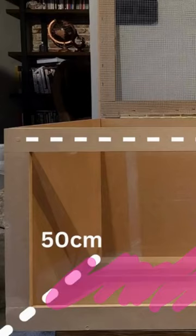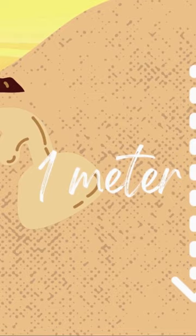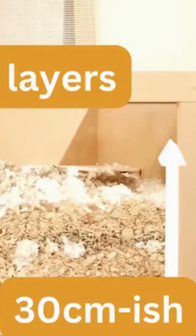What you need for a Roborowski. An enclosure that meets the minimum size requirements. Hamsters burrow in the desert and therefore you'll need deep bedding. They're also known as desert hamsters, so lots of sand.